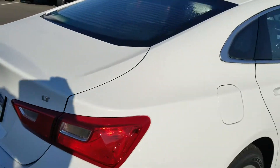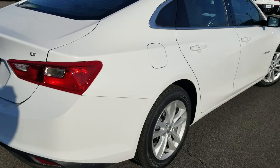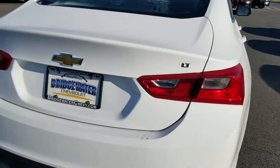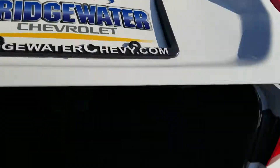Coming around to the back, you've got the fuel door on the right side — kind of smart. If you run out of gas on the highway, you want to be standing on the shoulder filling it up, not where the traffic's coming. You've also got a backup camera, which helps you see clearly when you're backing out of a parking spot.